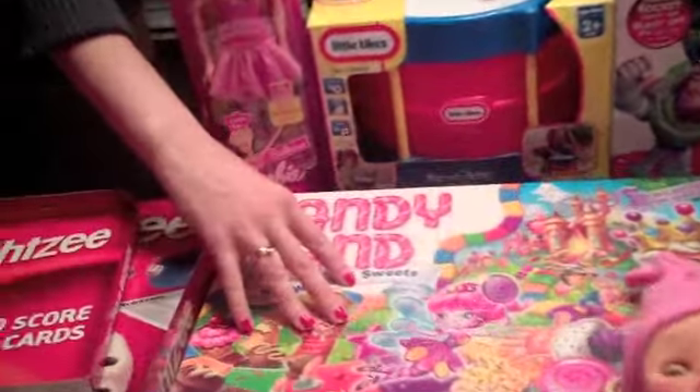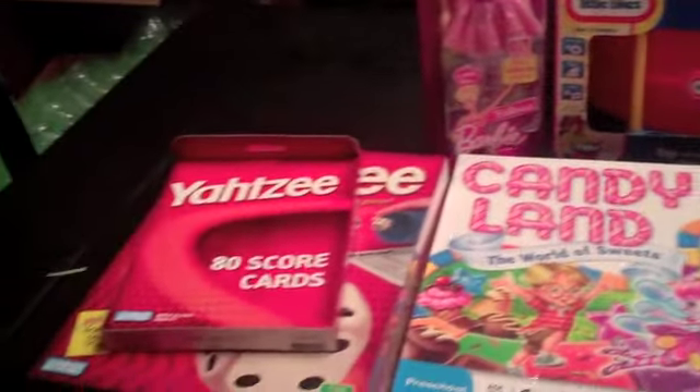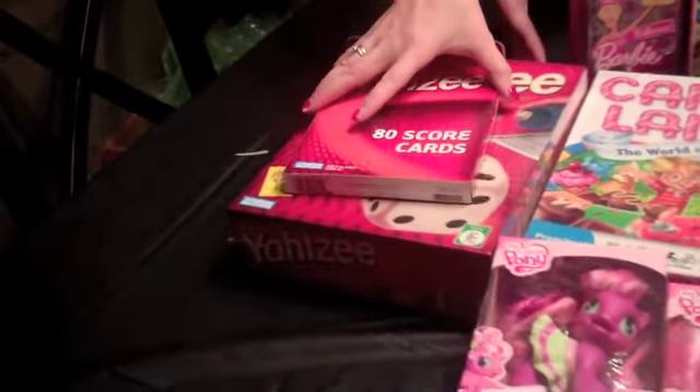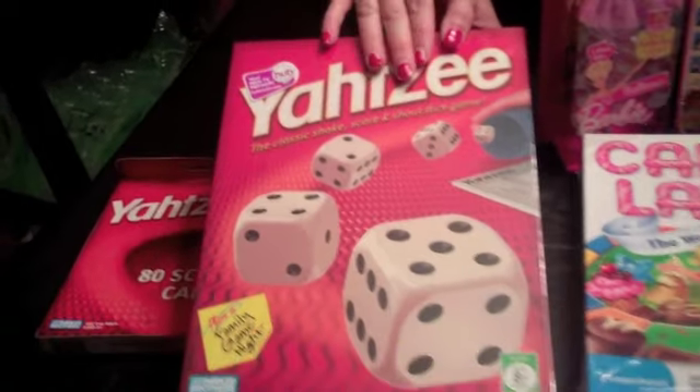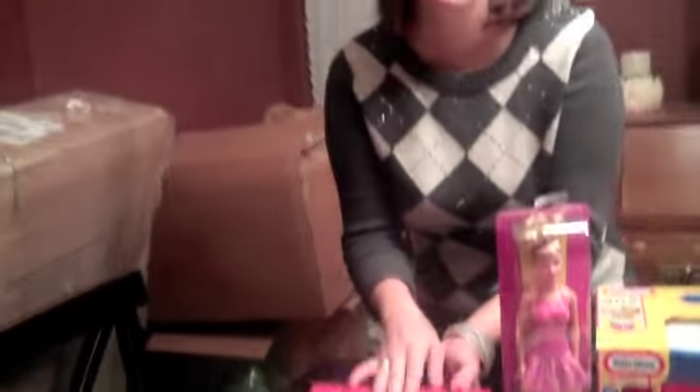We were able to get the Cootie game for $5. We got Candyland on rollback for $10. And then I thought this was a great deal because this is one of my all-time favorite games — Yahtzee. We were able to get that for $5. I thought that would be great for any adults that may be there, something for them to play while their kids are having fun. We want to definitely get them involved.